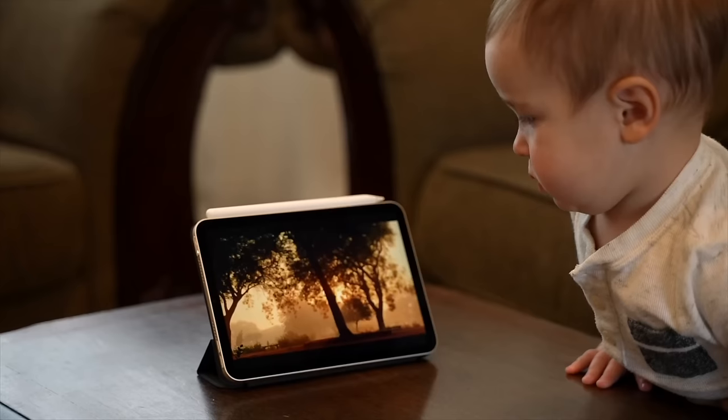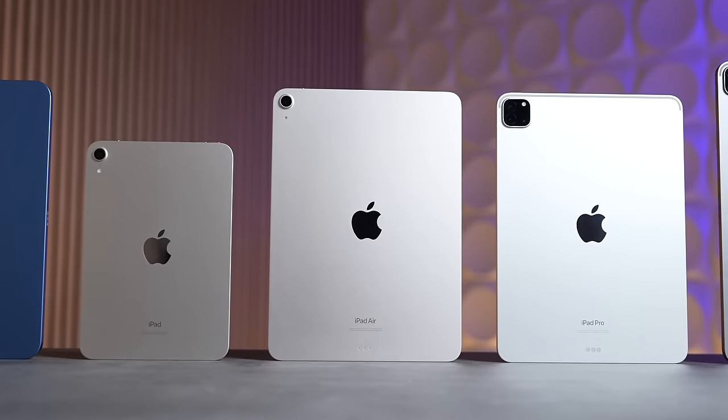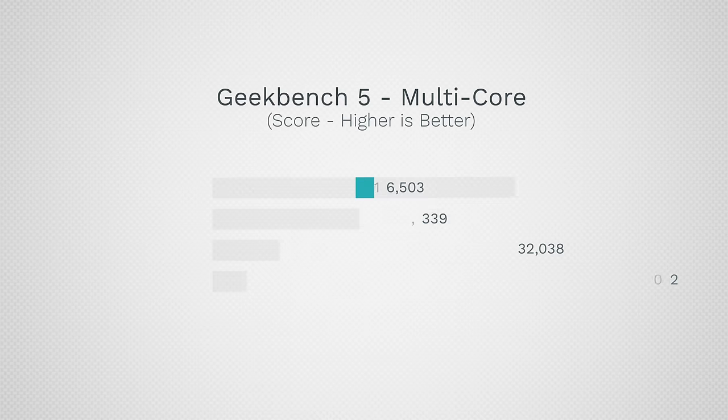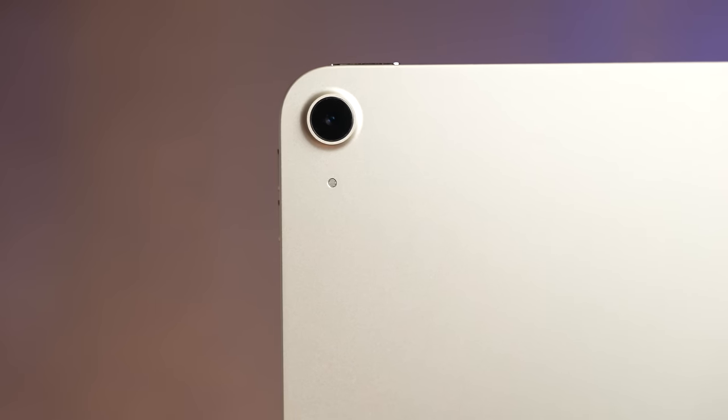The new iPad Mini will likely come with an A17 chip or even an M1 or M2, but the current one is plenty fast already for what most people need. As for the iPad Air, I would honestly avoid it right now because it's rumored to be getting an update soon with a potential new larger size, the M2 chip which is quite a lot faster, and possible camera changes on the back. So to be honest, I would avoid getting the iPad Air right now.